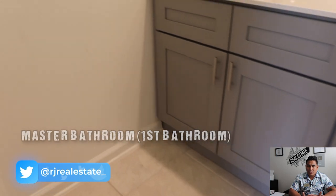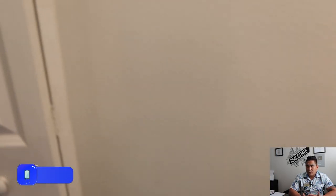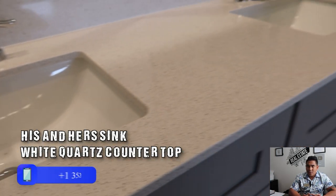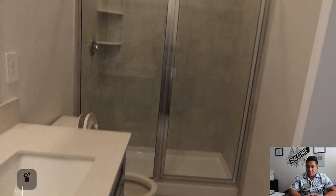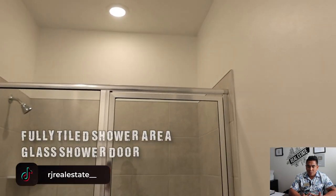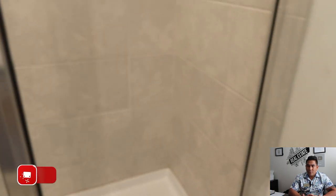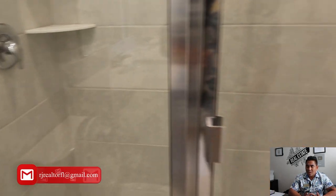Here is your master bathroom, and you can see there is additional storage. You will have white quartz countertop, his and her sinks, a shower area for your needs, and also a private toilet. The shower area here is fully tiled.